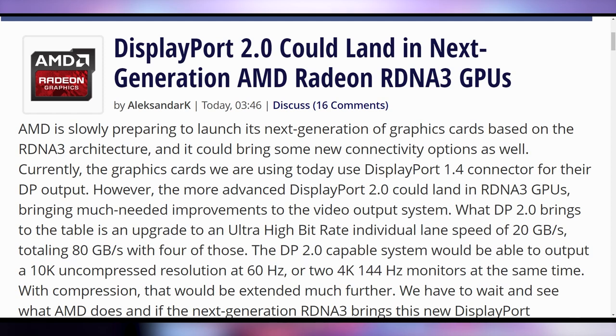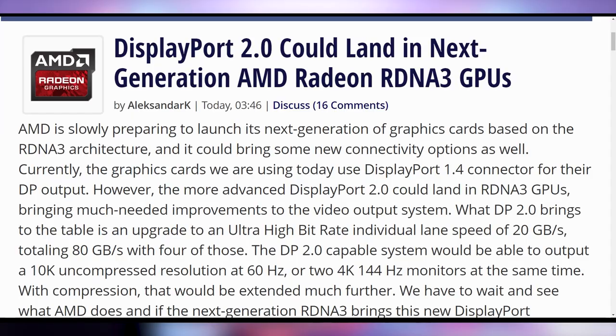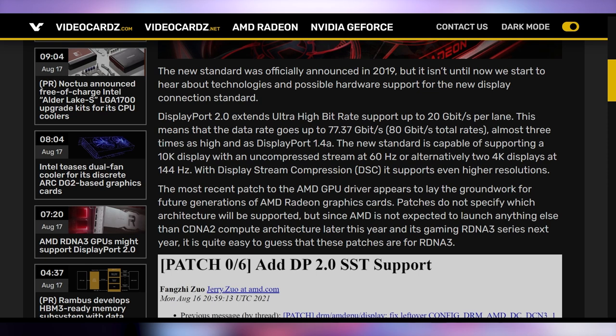Starting off with the hottest news: there's a new patch for AMD GPUs indicating that next-gen display outputs could be DisplayPort 2.0. Before you get all droll and unexcited about display outputs, let's talk about DisplayPort 2.0 specs. Number one, it's almost twice the bandwidth of the current HDMI 2.1 spec, which runs at 48 gigabits per second. DisplayPort 2.0 could run at nearly 80 gigabits per second or 20 gigabits per second per lane — fast enough to handle a 10K display at 60Hz, or two 4K displays at 144Hz. That's great for everybody upgrading to next-gen monitors, especially if implemented in AMD's next-gen RDNA 3 cards.